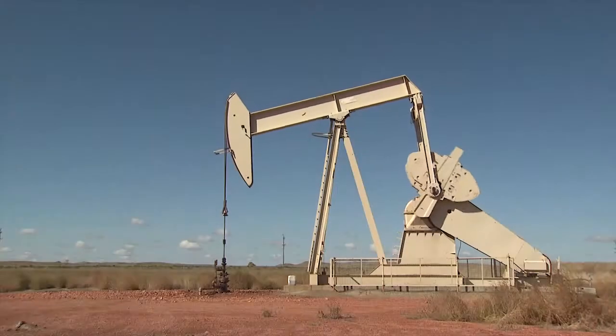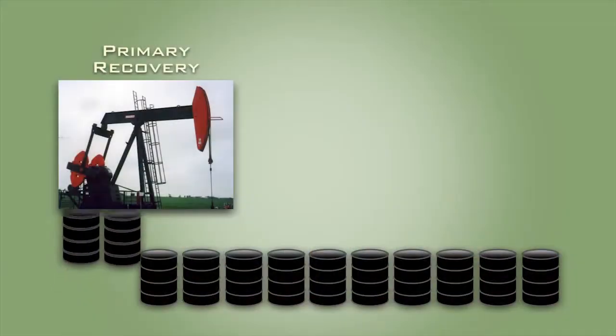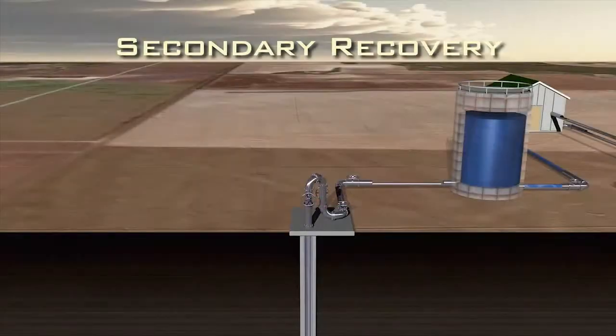The beginning of primary recovery is just letting the reservoir do what it can. It's down there, it's under pressure when we start. Eventually, the pressure drops low enough that we have to start pumping it. Primary recovery can produce about 10 to 20 percent of the oil in the reservoir.